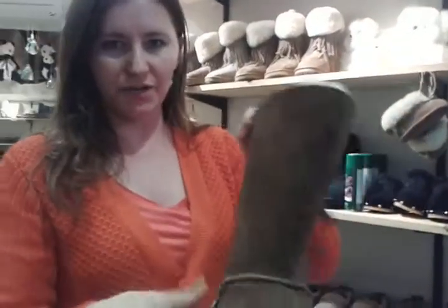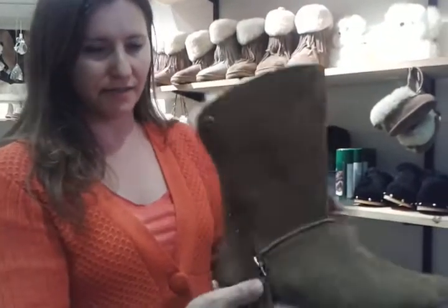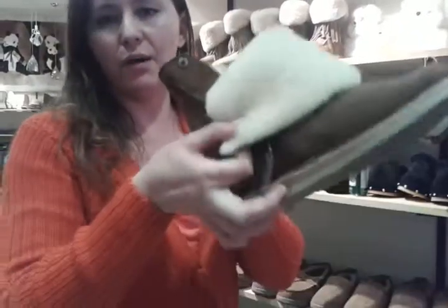And we have Trixie boots. Ooh la la. They actually go just like this — you can put them down. The whole thing, they become a shooter boot.